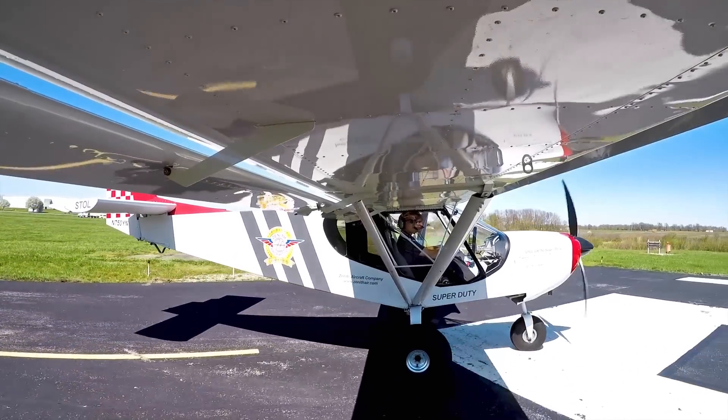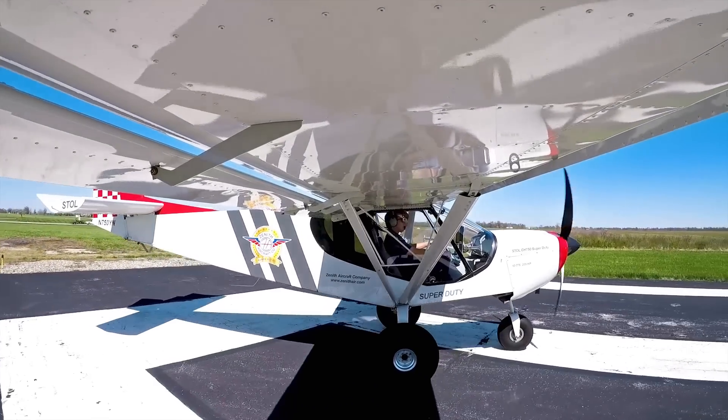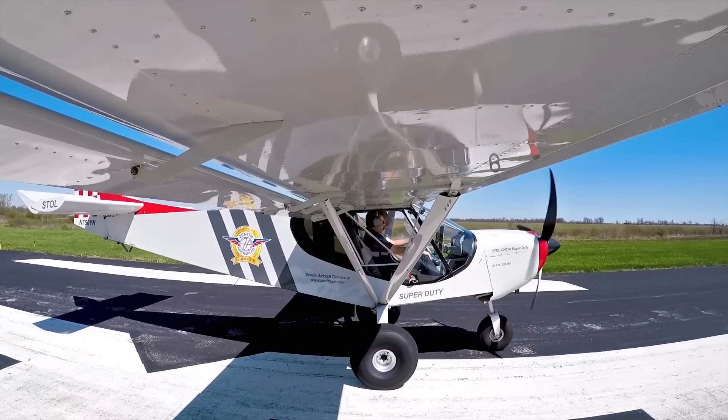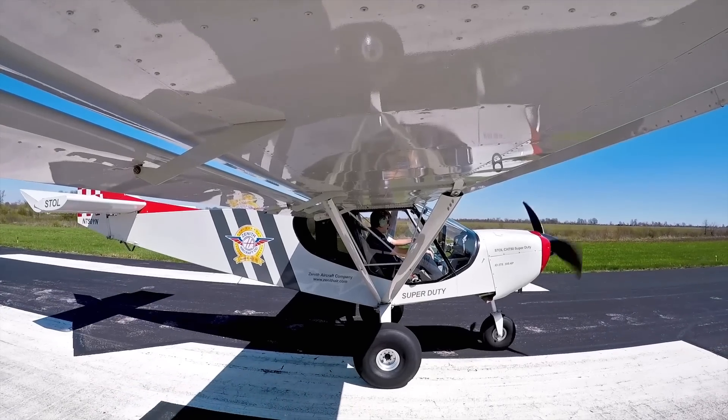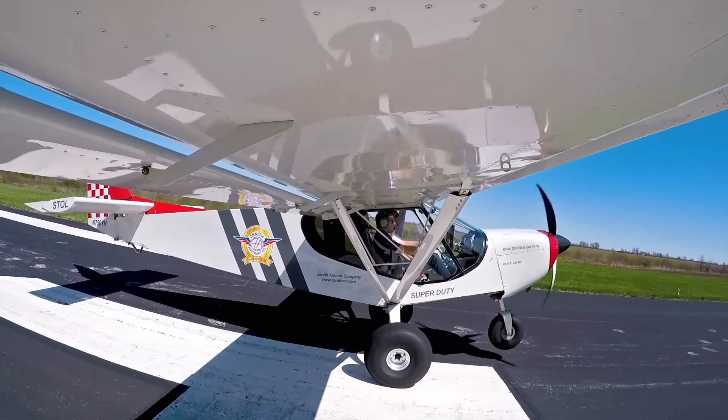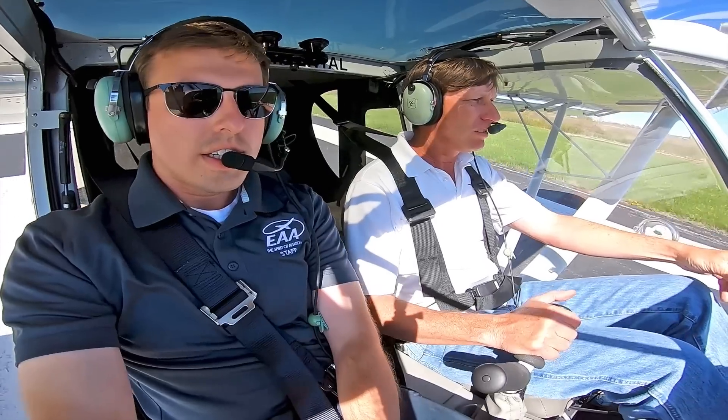Everything looks clear, got a wind right down the runway. We're going to line up right on the centerline. Stick all the way back, and then once we start moving I'll bring the stick forward a little bit — and there it goes.